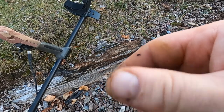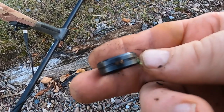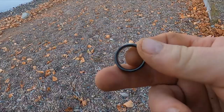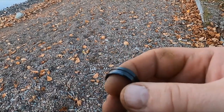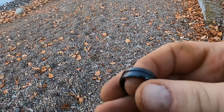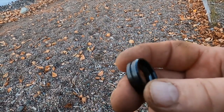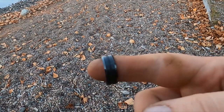I wasn't expecting that — I thought I had a penny for sure. It's actually coming up at 22 on the Minelab. Anyway, I think I've found this almost the exact same style several times, but tungsten's not really worth anything. Brand new this might be 50 or 100 bucks — not used though — but hey, a ring is a ring.